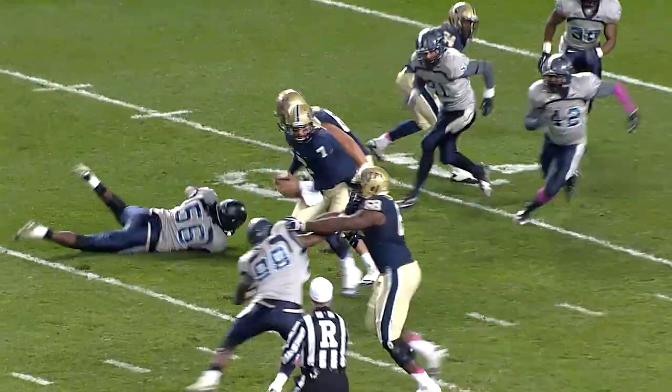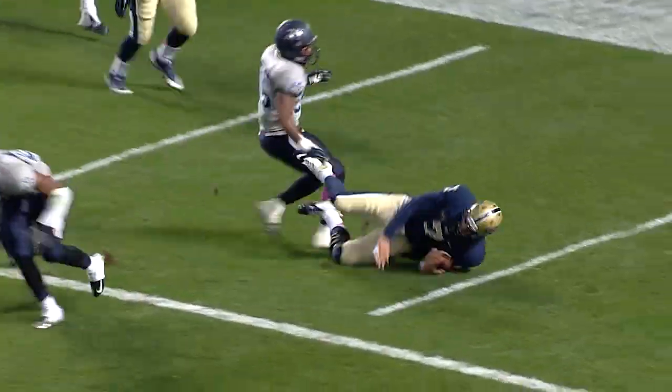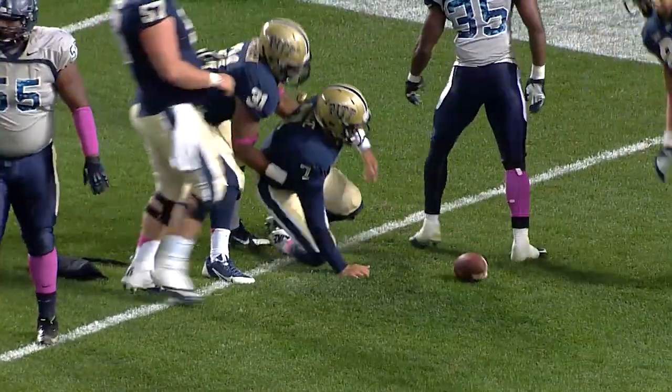Savage back. Gets out of a sack. He's going to run. He's at the five, cutting inside. Touchdown, Tom Savage. Two weeks in a row, he scampers for a touchdown.